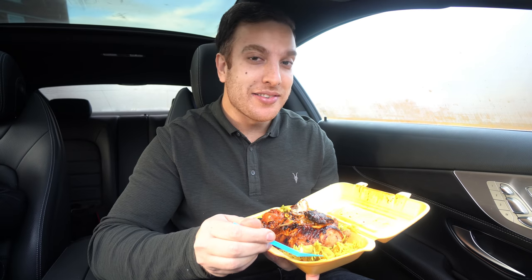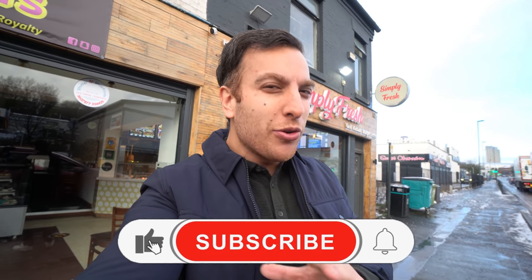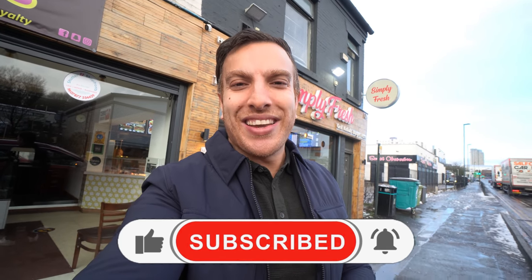Hey guys, Ali here, welcome to the channel. I'm continuing my little Oldham series — there are a ton of amazing places to eat in Oldham. Simply Fresh have actually invited me down to try some of their food. I'll be honest, I don't know too much about this takeaway, so I'm going in a little bit blind, not totally sure what to expect, but very excited to get underway.